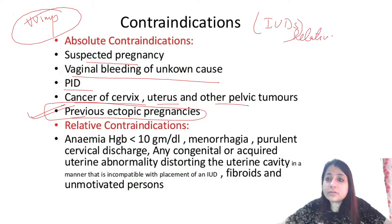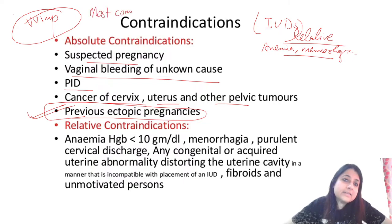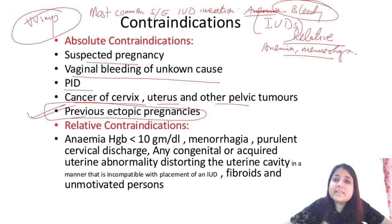Relative contraindications of IUCD include anemia and menorrhagia. Most common side effect of IUD insertion is bleeding; second most common is pain, which is also the most common cause of removal. If a woman is already anemic and bleeding is the most common side effect, she'll lose more blood — hence anemia is a relative contraindication. We put the woman on iron tablets to manage physiological bleeding, which resolves in 2–3 months.